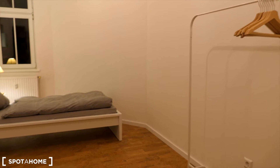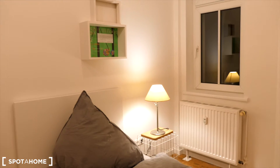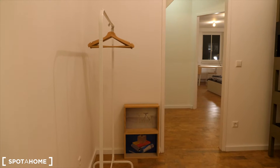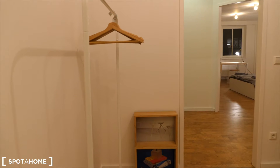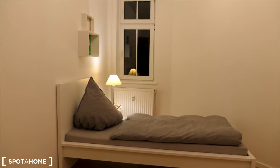Bedroom number two is just in front of it, and here you have a single bed, a shelf with spare linen and shelf on the wall, nightstand, night lamp, and also a hanger and another stand. This room is smaller in size but also fairly has a lot of space.